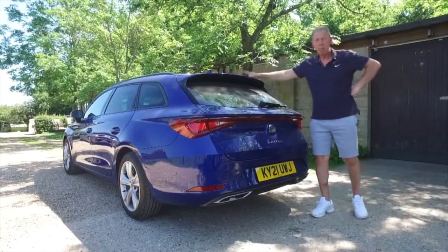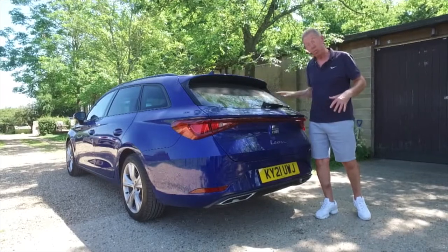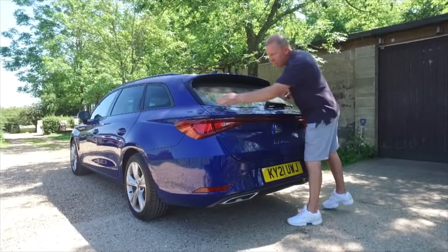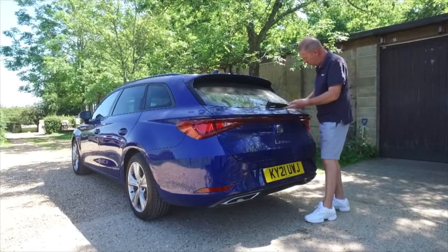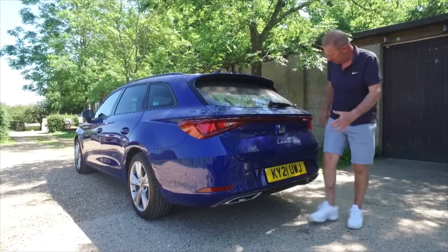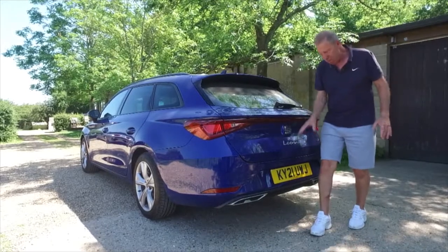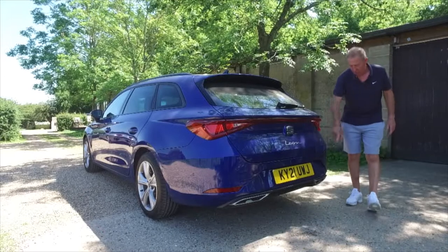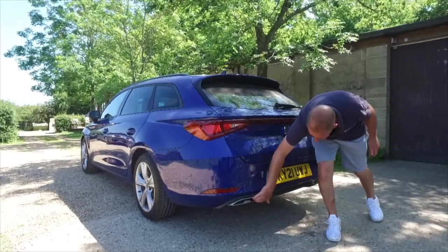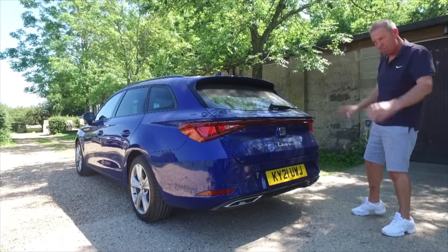Around at the back, there's a nice aero spoiler on top which deflects rain and muck, hopefully keeping the rear screen clean — though you've got a wash-wipe as well. You've got a floating rear screen, which is lovely because there's no rubber surround trapping water and causing rust. There's aero down the sides too. I quite like the styling back here until you get to the big Leon badge in the middle — I think it should be offset. And those two very large fake exhausts? Completely fake — you can't even get anything in there.